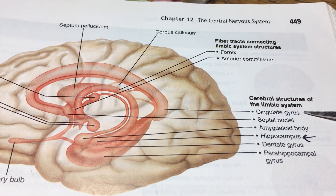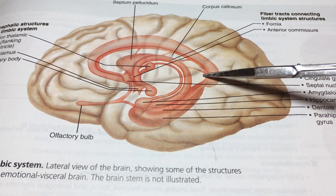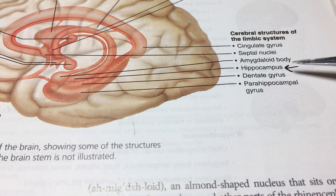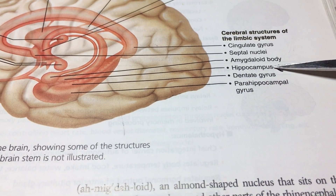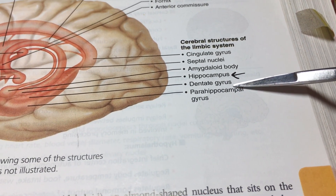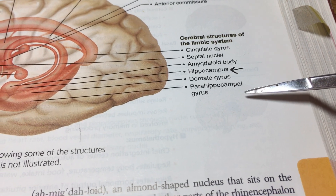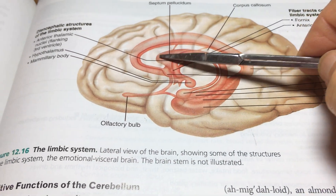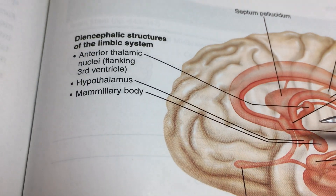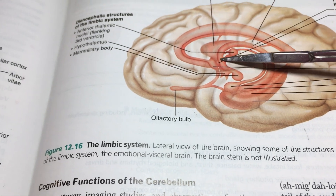Some features are associated with the telencephalon. We have the cingulate gyrus — not to be confused with the corpus callosum — and then we have the septal nuclei, amygdala, and hippocampus, which is particularly important in terms of memory staging and memory development. It also turns out that sleep is vitally important to the hippocampus, so you can't really learn things without sleep. We also have the dentate gyrus, parahippocampal gyrus, anterior thalamic nuclei, and the hypothalamic and mammary body, all playing a role. This is a big circular unit.